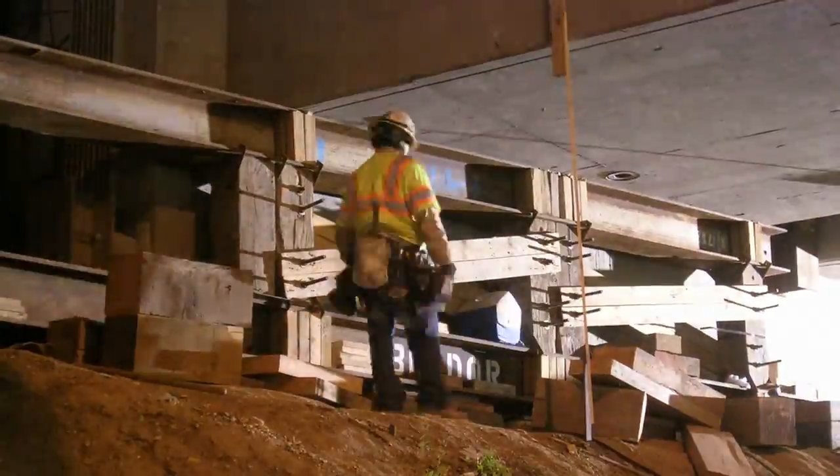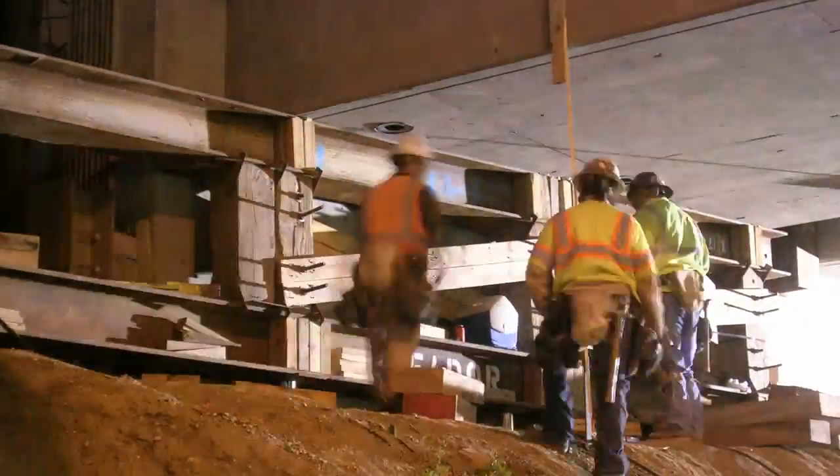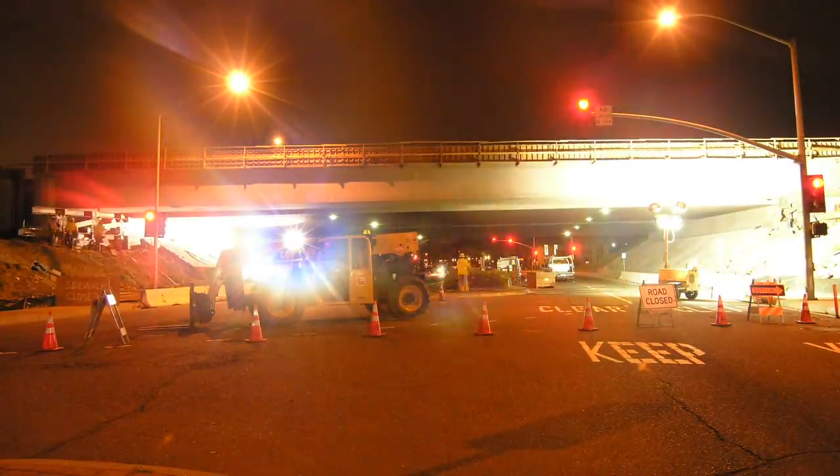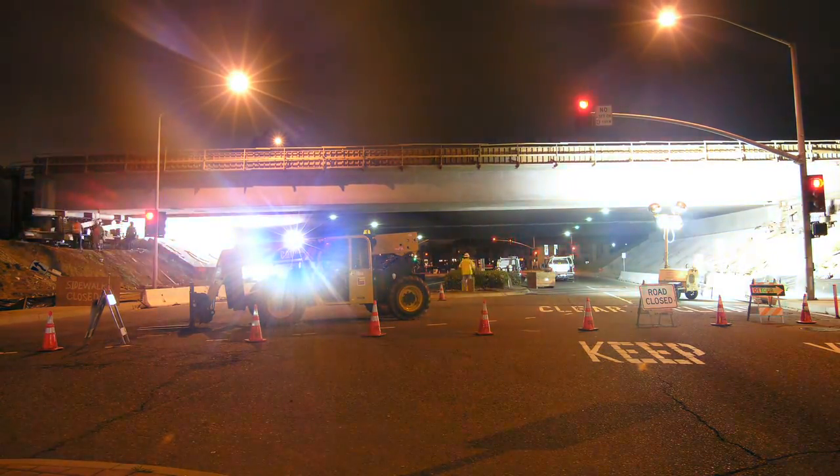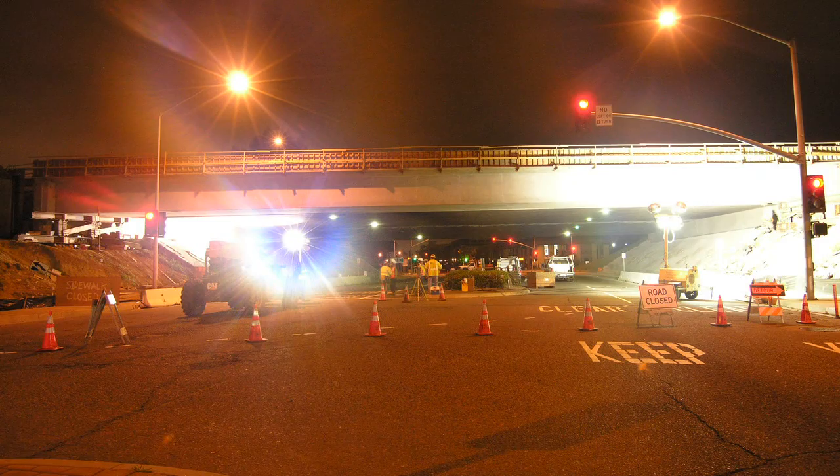Through this process of repeatedly raising and lowering the structure, along with adjusting the timber blocking and steel plates, the bridge was successfully placed in its final position on the permanent bridge footings.